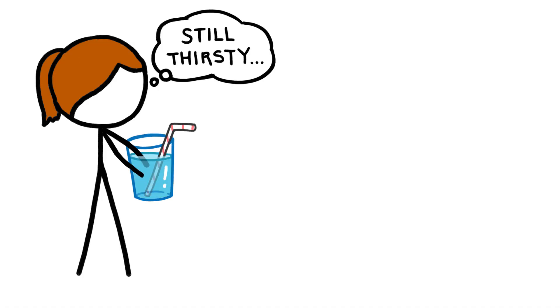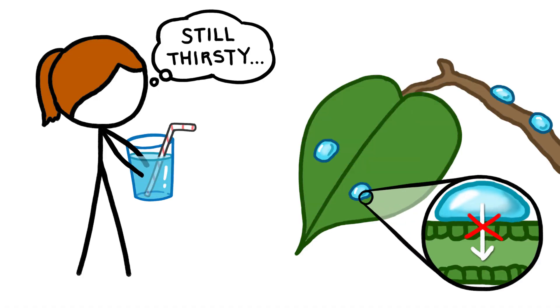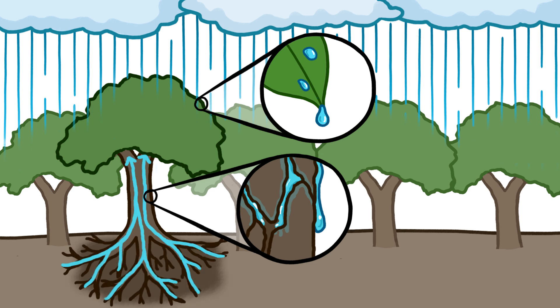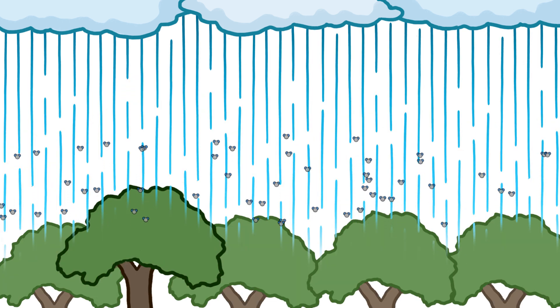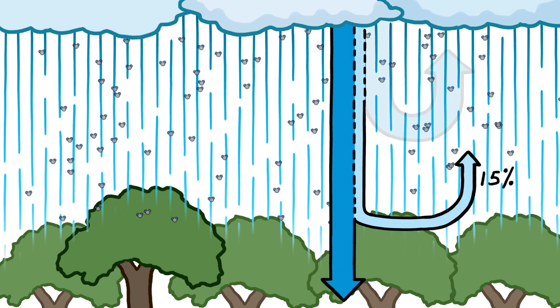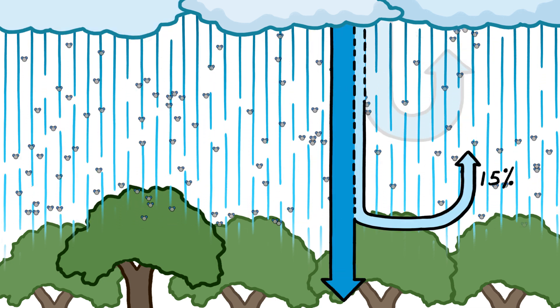However, just as people can't drink through their skin, trees can't absorb water through their leaves or bark, so the intercepted water isn't directly of use to them. Most of it drips off or runs down their trunks, eventually reaching the ground, where the trees can suck it up with their roots. But some of the treetop water also evaporates off of the leaves and bark, returning about 15 percent of the rain that originally left the clouds back up into the sky.